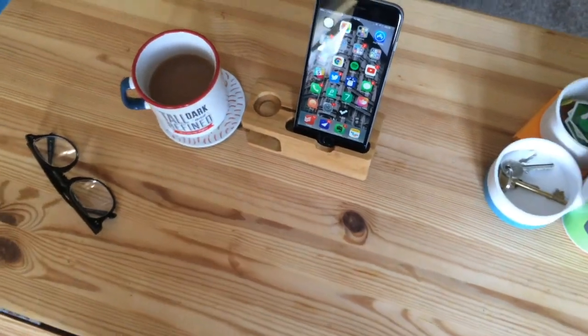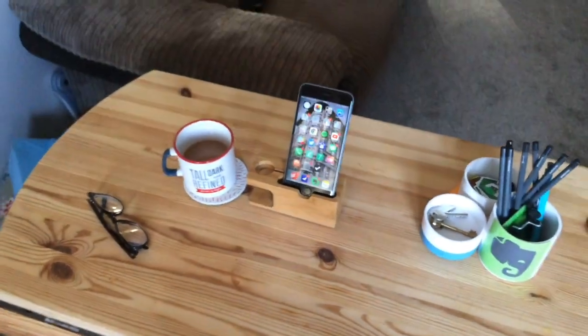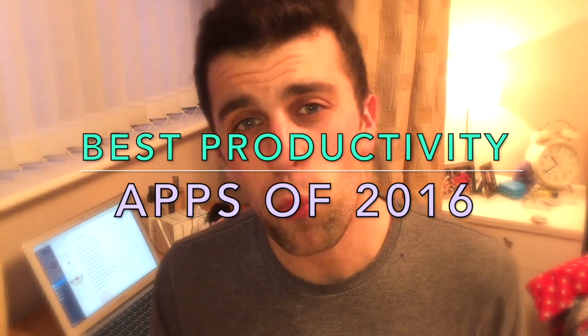Hello everyone, welcome to another video. It's Francesco here. I hope you are all doing very well and I hope you enjoyed your Christmas. Now that 2016 is over, it is time to round up the year and share with you some of the best applications of 2016. These awards start in no particular order — I'll end with the more prestigious awards at the end.